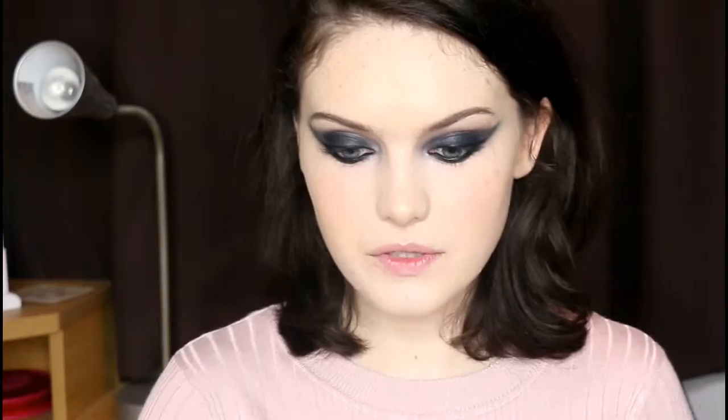Now I'm going to go in with some falsies. I'm using my Ardell Spiky 385 — as you can see they're quite spiky and dramatic, which I think works perfectly for this look. And that is the lashes on.